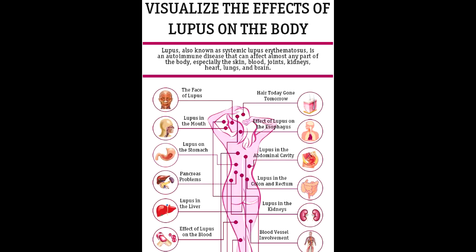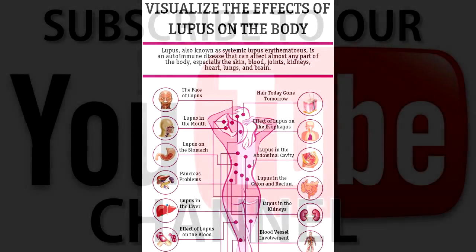Respiratory system: Having lupus puts you at a higher risk of developing infections and getting pneumonia. Inflammation and fluid buildup in or around the lungs can create a variety of complications for people with lupus. It can also cause chest pain when you take a deep breath.